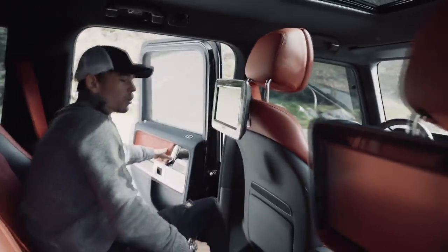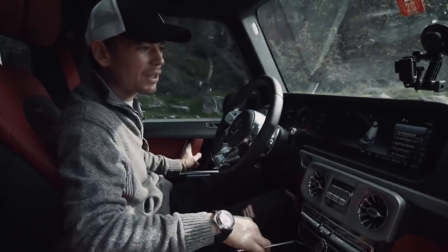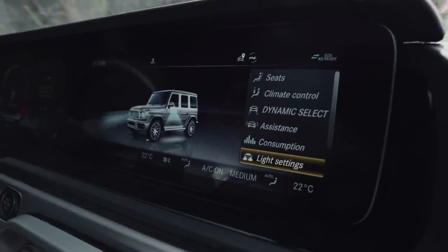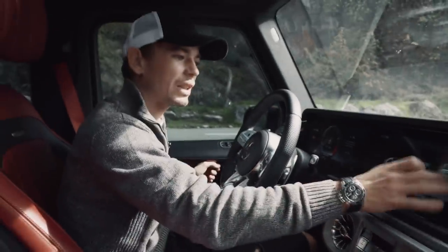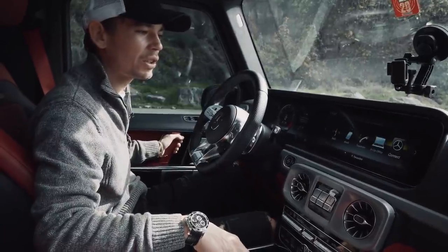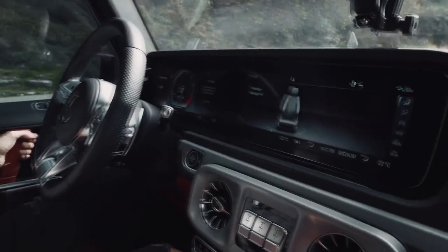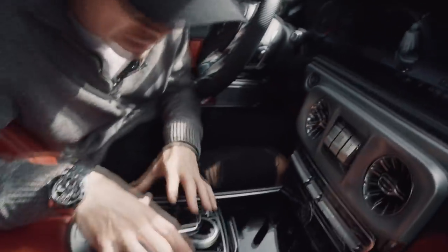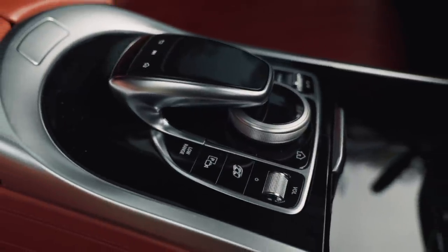One more little annoyance with the interior — a small thing. You've got eight different massages and so many things you can do through this screen: change ambient lighting colors and more. But so many times I've found myself trying to click on the screen out of habit from other modern cars, and it's not a touchscreen. So when you want to select your massage while driving, you just want to click and you can't. You get used to it, but it's not quite as straightforward as if it were touch.